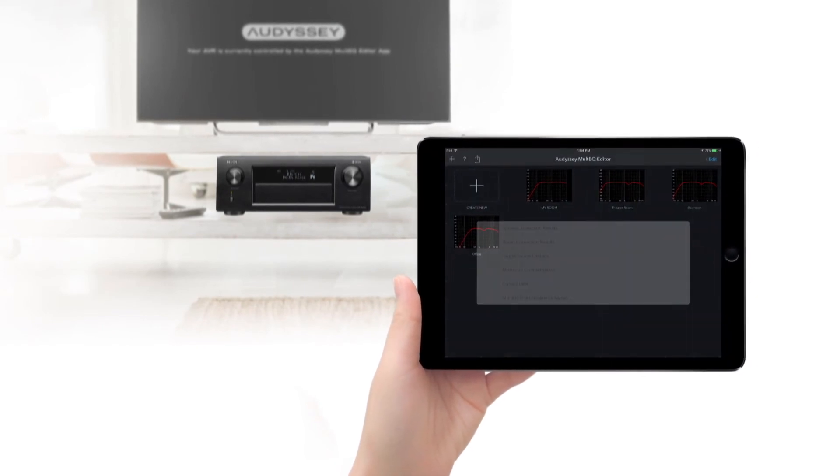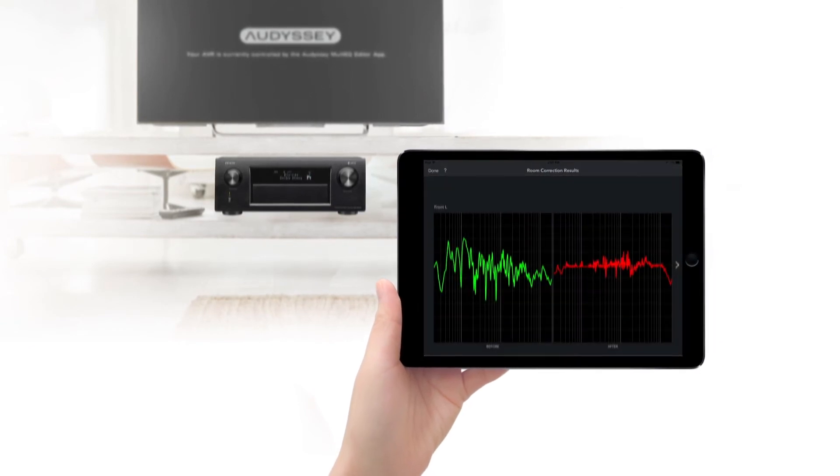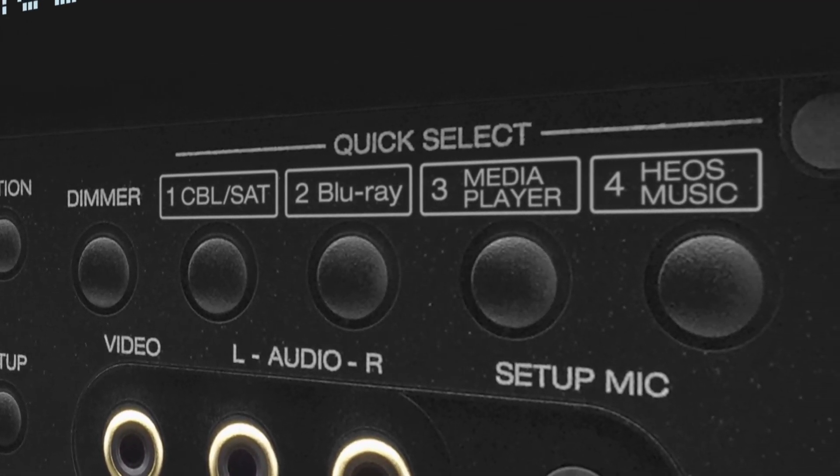With the separately available Audyssey MultEQ Editor app, advanced users can go even further under the hood to view and adjust the settings made by the automatic setup. With Quick Select, you can choose your favorite sources via a single button, and the specific audio settings will be recalled as well.